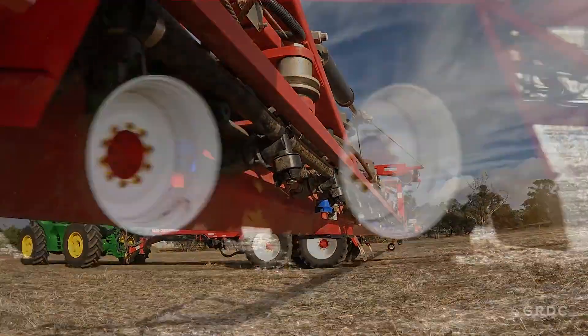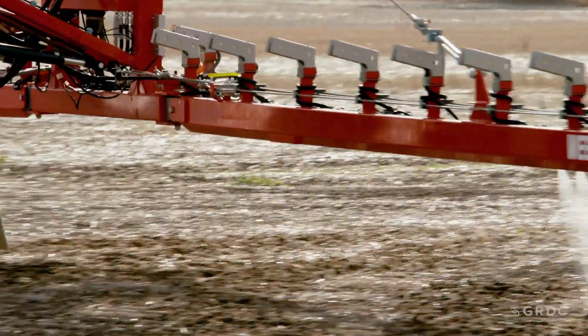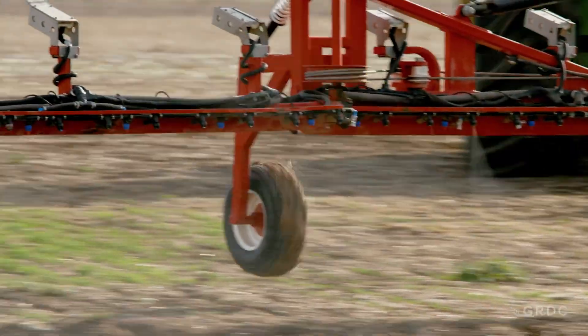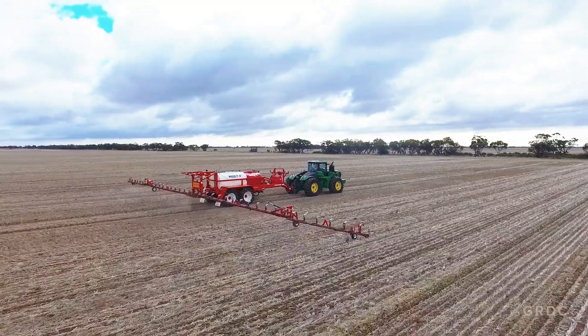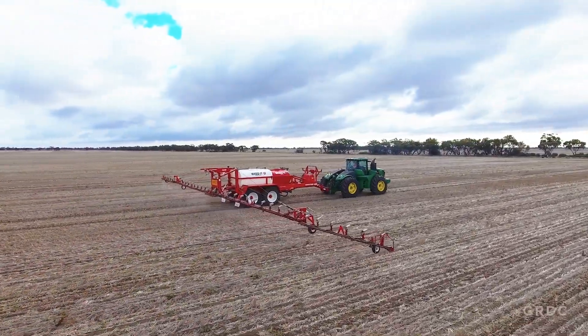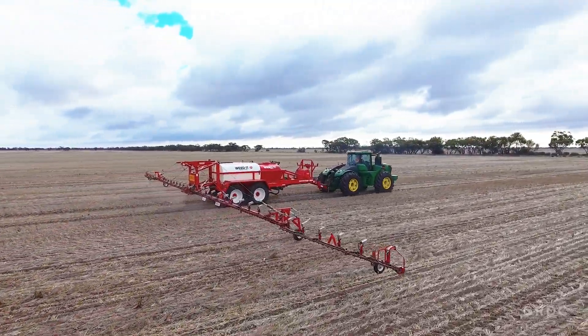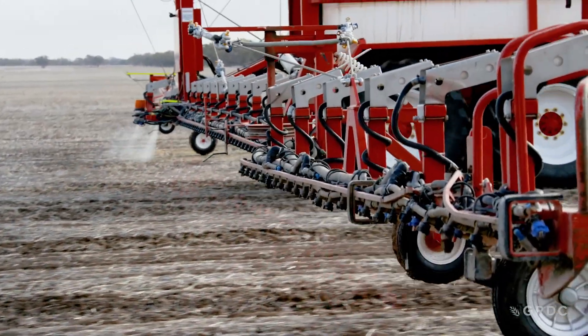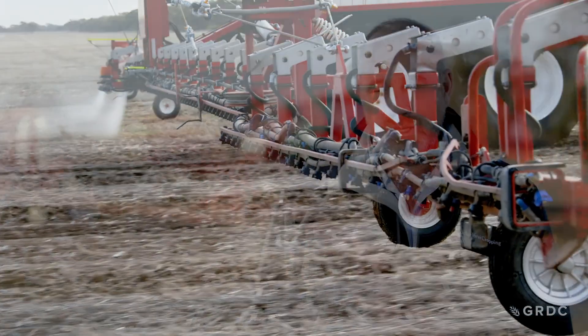A lot of other growers in the area don't have this technology because they don't want to outlay the initial capital. It's probably only about three farmers in this district that use it, and all three of us love it and wouldn't go back. That initial outlay might be two, three, or four hundred thousand dollars depending on the size of machine you buy. But it certainly pays us back in leaps and bounds — both on a cost-benefit basis and on an environmental benefit because we're using less chemicals.